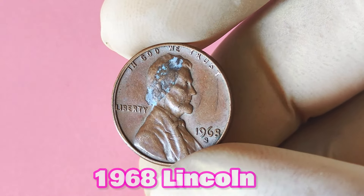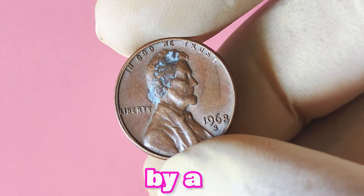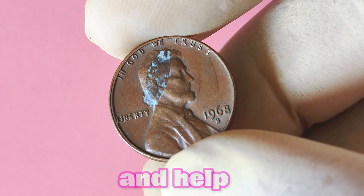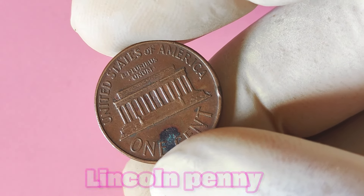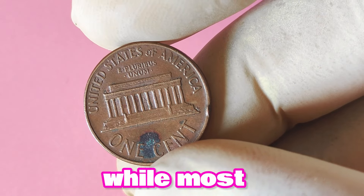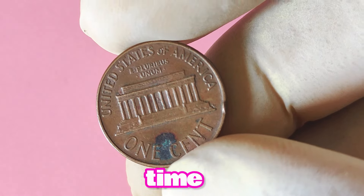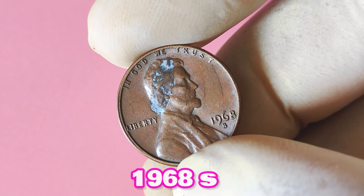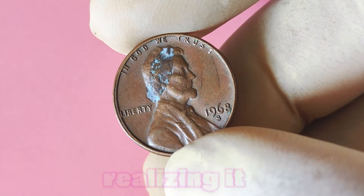If you're still unsure about the value of your 1968 Lincoln penny with an S mint mark, consider taking it to a reputable coin dealer or getting it professionally graded by a third-party grading service. In conclusion, the 1968 Lincoln penny with an S mint mark is definitely worth taking a closer look at. While most are only worth a few cents, there are rare varieties — like the 1968 S double die obverse or proof penny — that can fetch a pretty penny. Dig through your coin collection and keep an eye out for these elusive varieties. You could be holding on to a fortune without even realizing it.